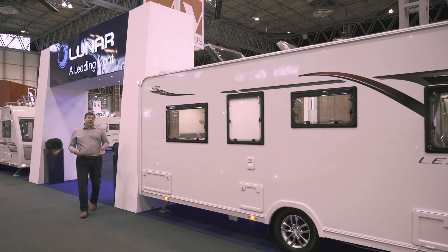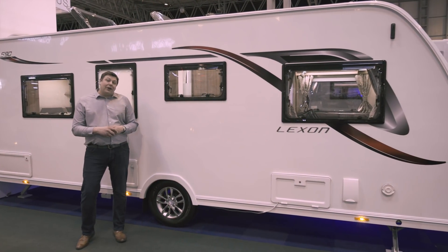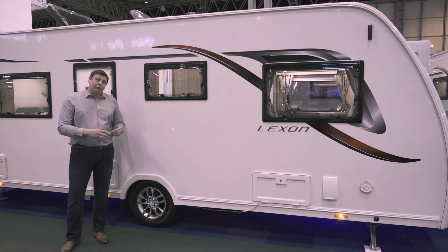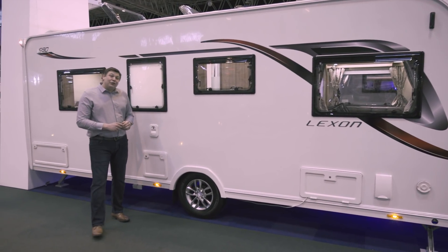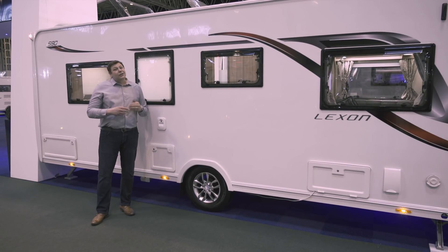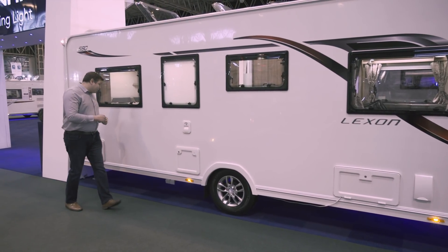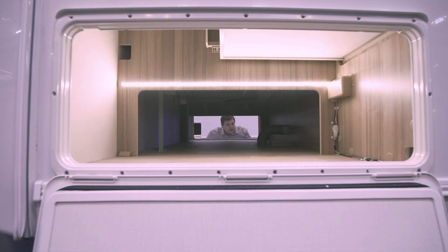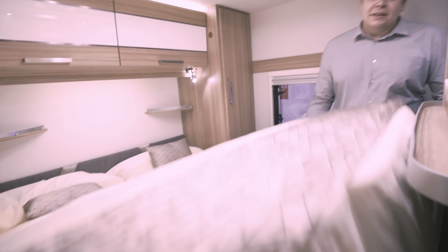Luna has had lots of success over the past couple of seasons with centre washroom layouts — first with the Delta RI, which was Practical Caravan's Tourer of the Year two years ago, then with the Clubman SR. Now it's filtering down to more affordable ranges with the Lexon 590. First of all, it's great to see the toilet hatch on the offside, so there's no need to empty a full cassette through your awning. There's also a proper external hatch at the back that stretches right across the van, accessible from inside by simply lifting up the bed.